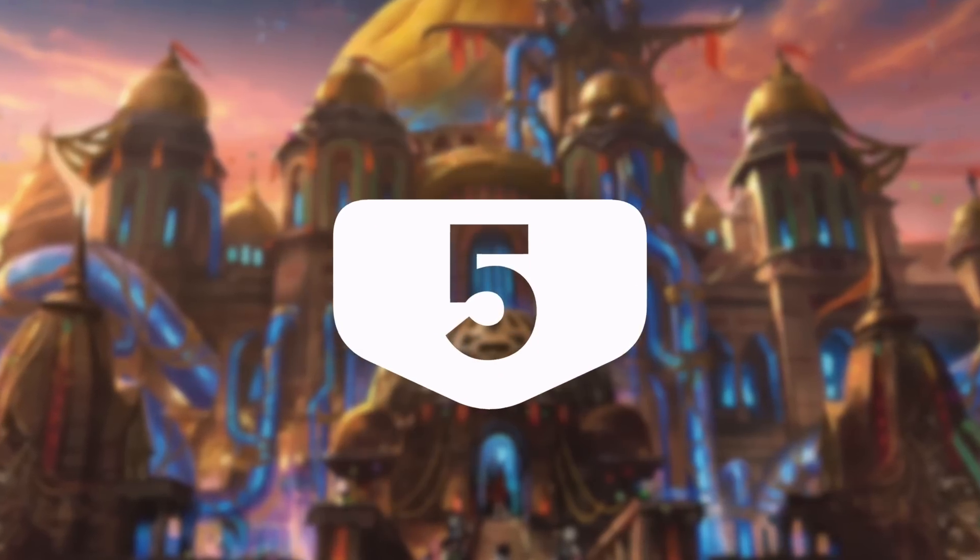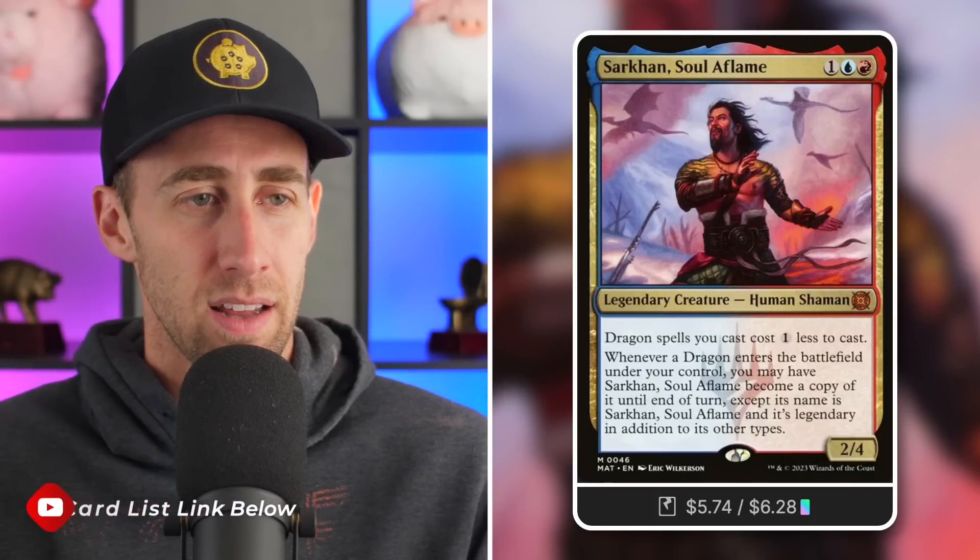Starting our top five at number five: Sarkhan's Soul Aflame, $5.74 for a 2/4 Human Shaman for one blue, one red. Dragon spells you cast cost one less to cast — which The Ur-Dragon absolutely loves. So this is another consideration for Ur-Dragon decks, which definitely didn't need any more, but you can also go dragon tribal with this as your commander. On top of that, whenever a Dragon enters the battlefield under your control, you may have Sarkhan become a copy of it until end of turn, except its name is still Sarkhan and it's legendary. Basically, clone your dragons. Dragon tribal is quite a popular tribe, and that's probably driving the price up.